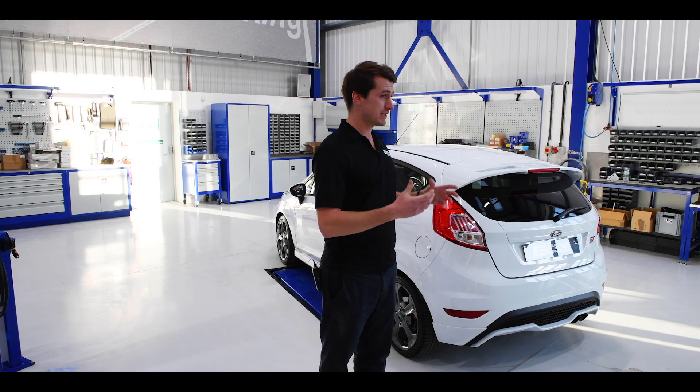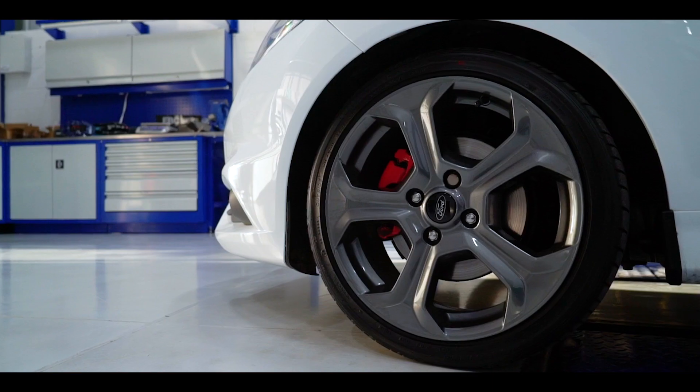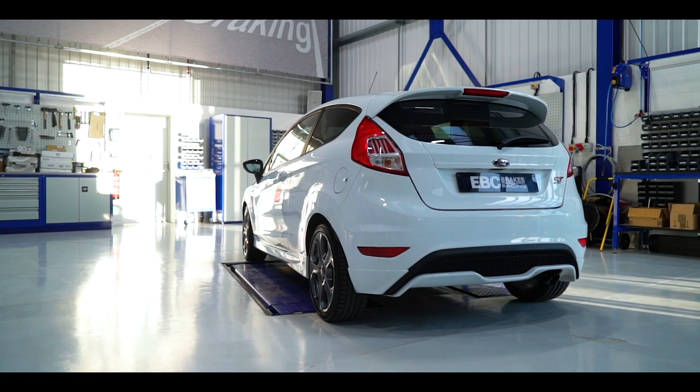We're going to be replacing pretty much every component on this car with a high performance alternative — think more power, improved styling, better handling, and naturally, better braking. Over the next 12 months, you can follow us in a series of videos that we're going to be pushing out pretty much every couple of weeks, where we'll show you how EBC transformed this great little hot hatch into an absolute animal of a car.